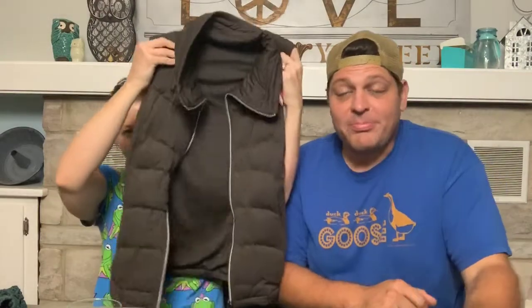This is an Athleta puffer vest, size extra extra small. We established in the last video that Dave doesn't understand vests — 'maybe just your chest is cold.' I like Athleta so I buy Athleta. Next item is a jacket — Dave understands jackets, they have sleeves.